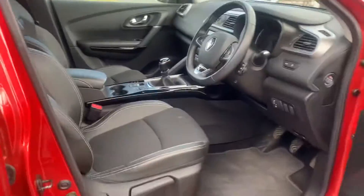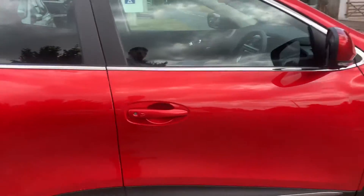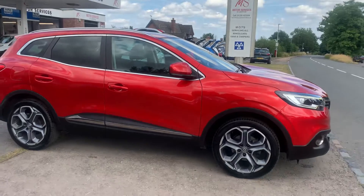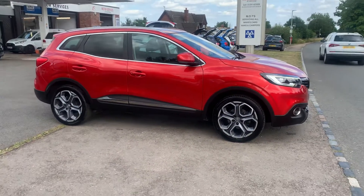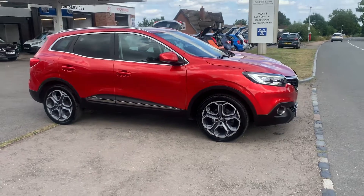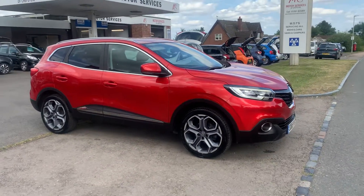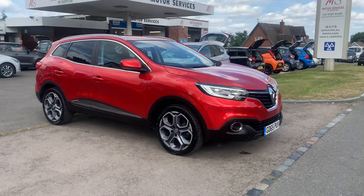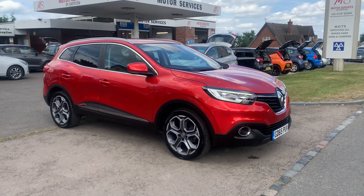We've got a lovely, well-kept, one owner from new Renault Kadjar in the best colour they do and in immaculate condition. It's got a 12-month MOT, serviced and ready to go with only 48,000 miles on the clock. I'm sure we won't have this one long at all — they're a great SUV, a family car that's extremely safe.